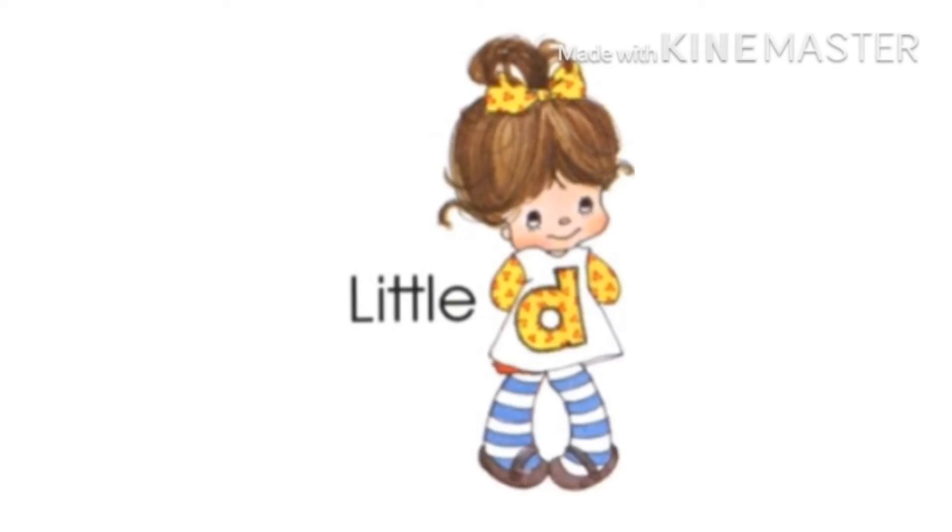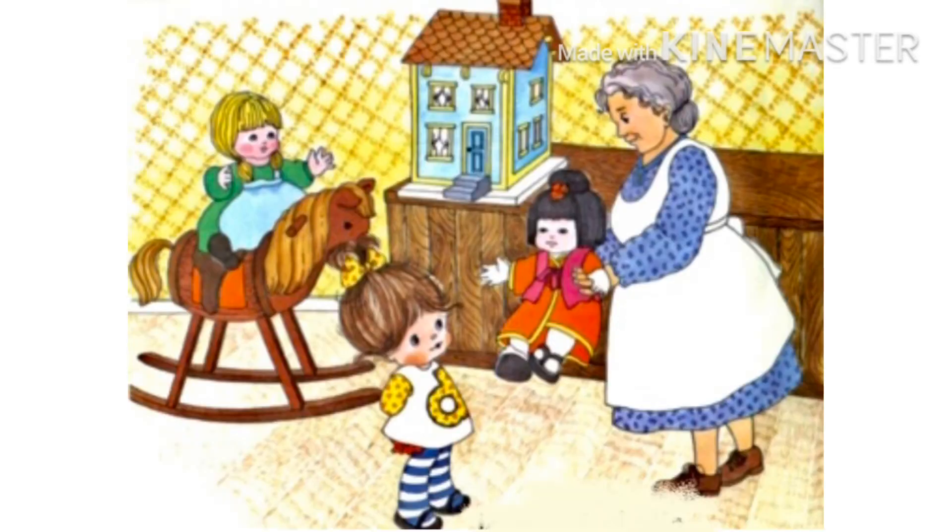D mama said, 'Look, you have lots of dolls.' Look, there is a little cute baby girl. Her name is D. She has her name written on her dress too. You have a lot of dolls.